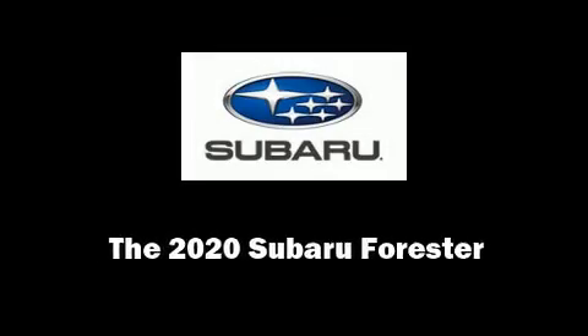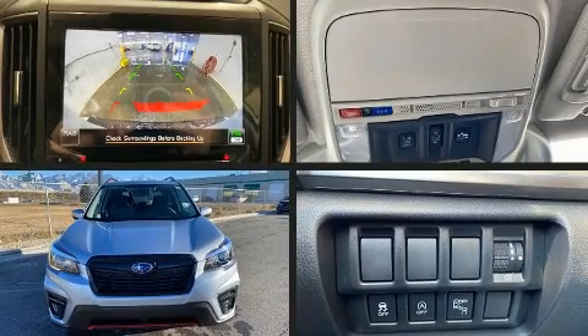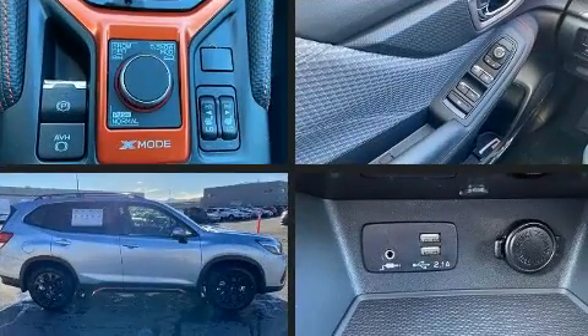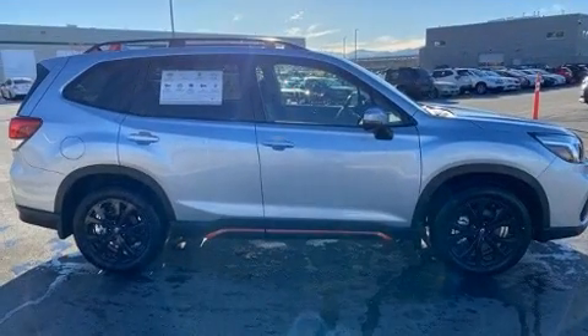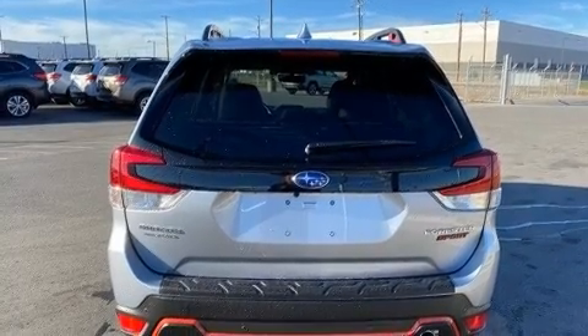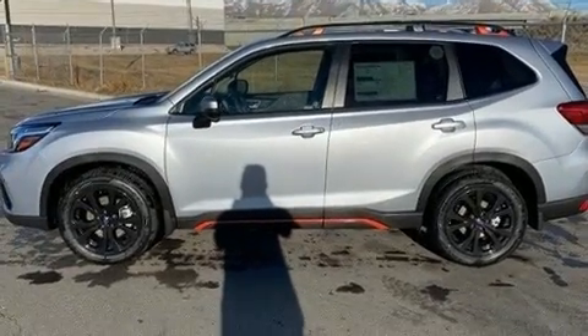Sensibility and practicality define the 2020 Subaru Forester. Smooth gear shifts are achieved thanks to the efficient four-cylinder engine. And for added security, Dynamic Stability Control supplements the drivetrain. All-wheel drive keeps this model firmly attached to the road surface.